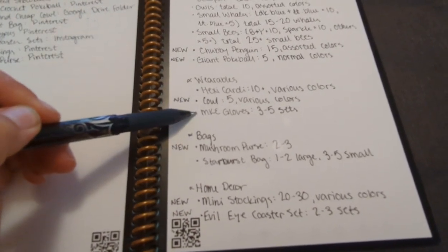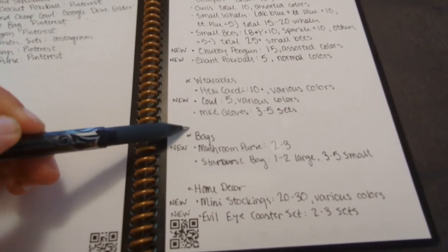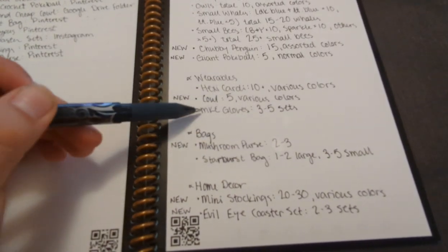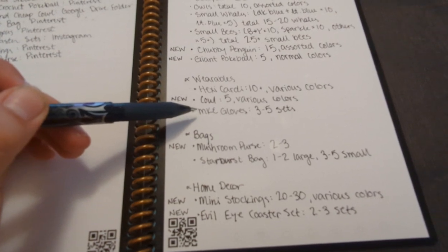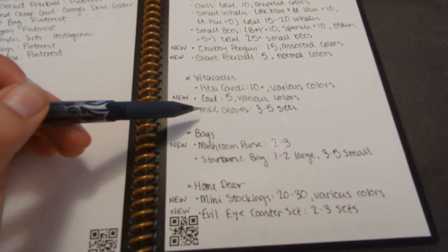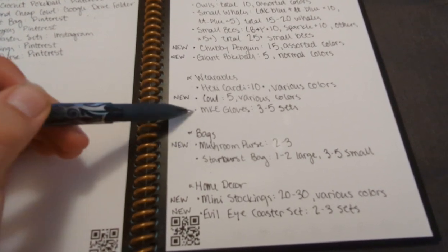Lastly, I do Milwaukee-colored gloves — dark blue, light blue, white, and yellow. I want three to five sets of those. This is my own pattern and it was inspired by January 2020 with Bernie Sanders and his glove memes — that's when I made these.